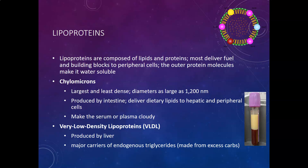The protein molecules make lipoproteins water-soluble and therefore able to be transported in blood, which is mostly water — about 94% water.